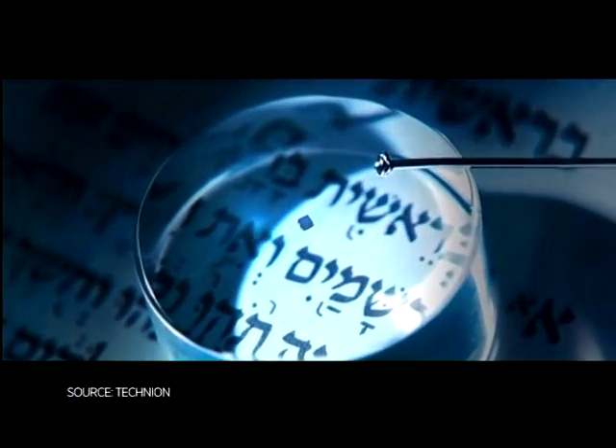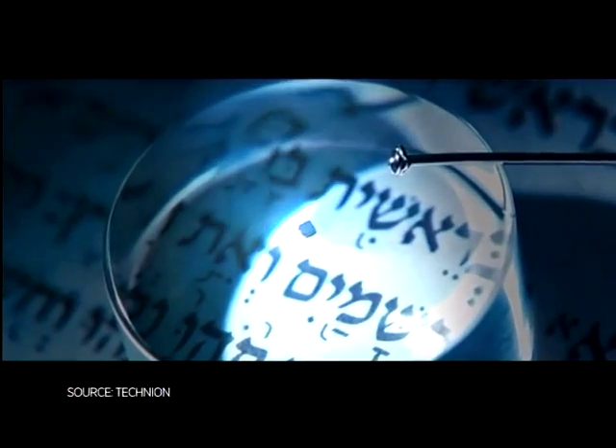We live in a world filled with technology where it's all about making things smaller — from computer chips to smartphones, everything's just getting smaller and smaller. But check this out: scientists in Israel have just made history by etching the 1.2 million letters of the Old Testament of the Bible onto a disc that is no larger than the tip of a pen.